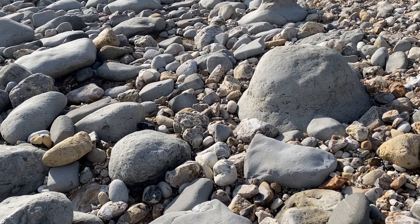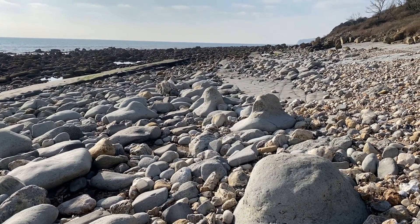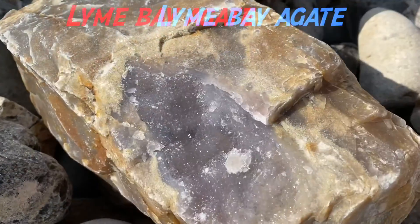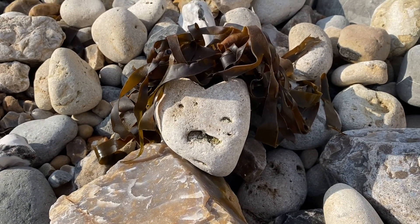You can see that ammonite that's broken away from those beds down there in the distance — look how far it's travelled up the beach with the longshore drift. It will erode away quite quickly, geologically speaking. Here's a stone face I found on the beach.